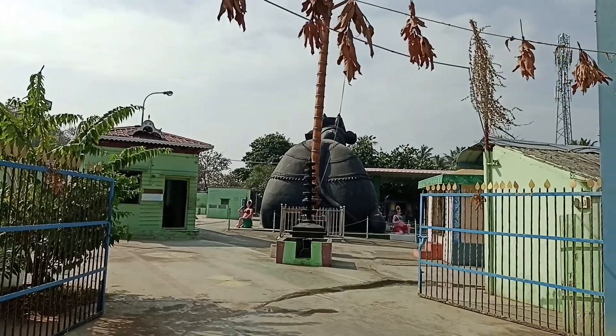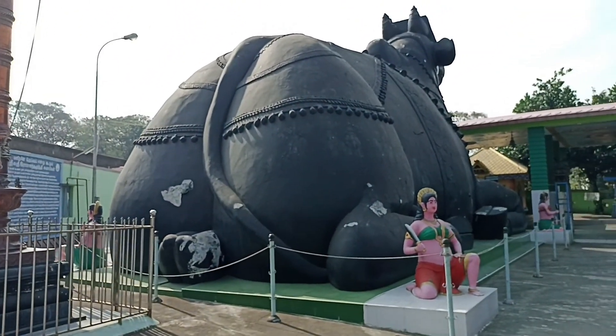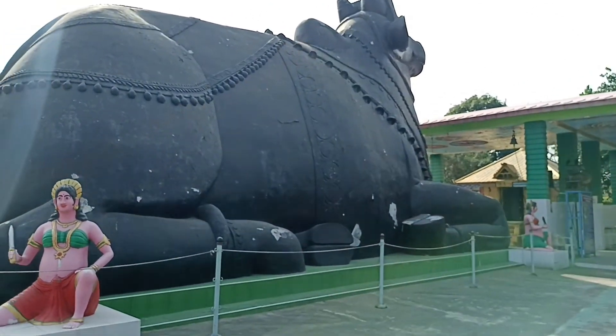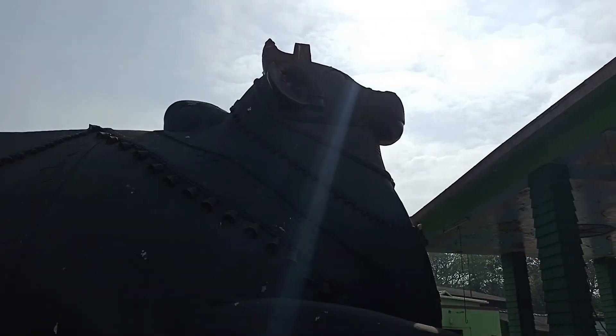You can see the Nandi temple in Coimbatore. If you want to see the side of the temple, you can see the side of the temple. If you look at the height of the temple, you can see the height of the temple.